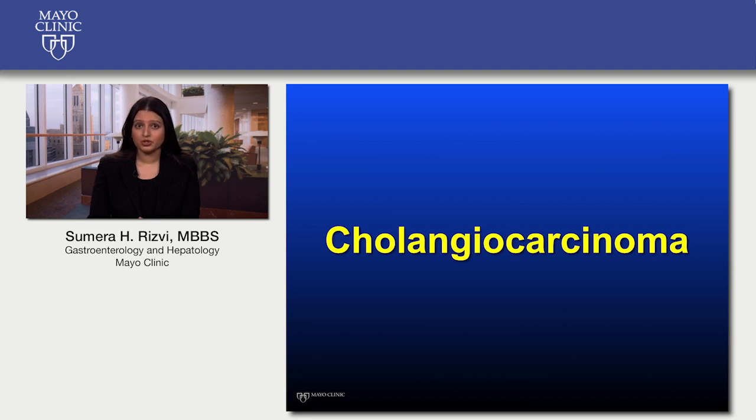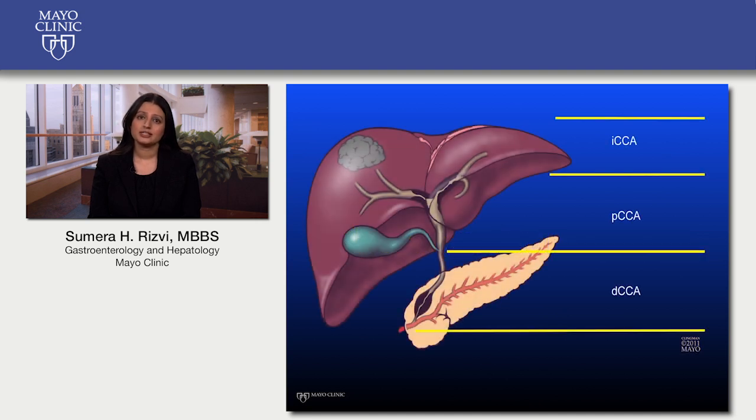We empathize with your health concerns, and thus today we would like to go over the different types of bile duct cancer and their potential treatments. Cholangiocarcinoma, or cancer of the bile ducts, is a rare cancer with approximately 5,000 new cases each year in the United States. It is divided into three types based on the location of the tumor within the bile ducts, each of which is distinct and differs on the basis of its biology and treatment course.